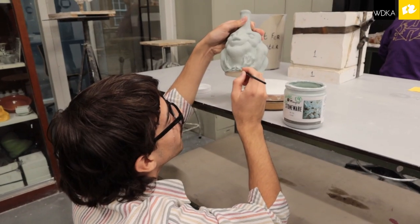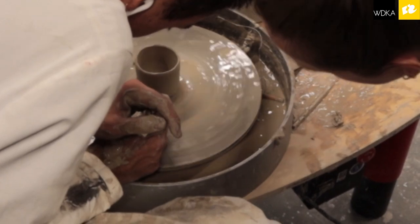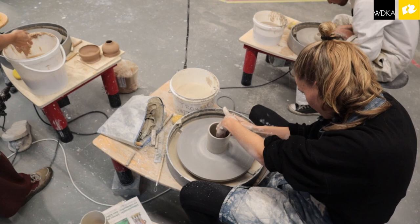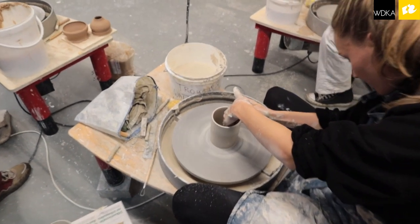It's really nice that we're able to play with the stations however we want. I am often here in the ceramic station, throwing things on the wheel, and I really enjoy being able to work with my hands.